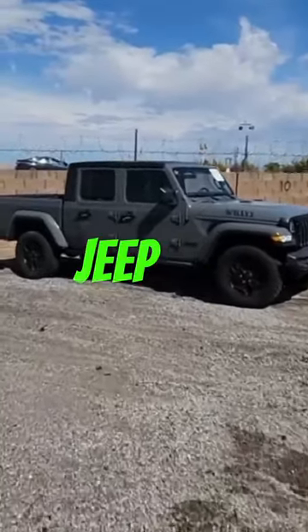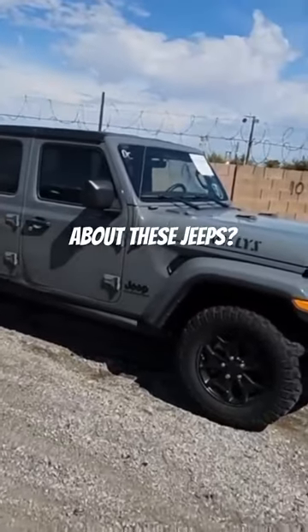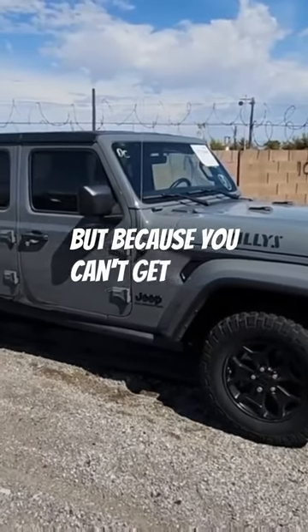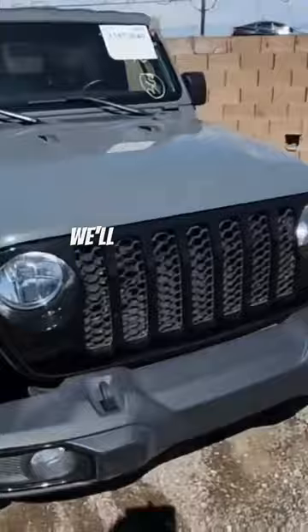All right, next up we have a Jeep Gladiator. You know what's crazy about these Jeeps — sometimes they'll get totaled not because of the damage but because you can't get parts for them.